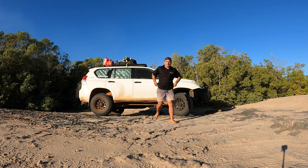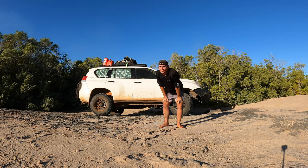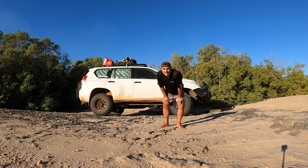Well, here we are. It's a windy day in the north of West Australia, and it's no better day to finally give you guys the rig rundown here of my beloved 2012 Prado 150 series. Let's get into it.